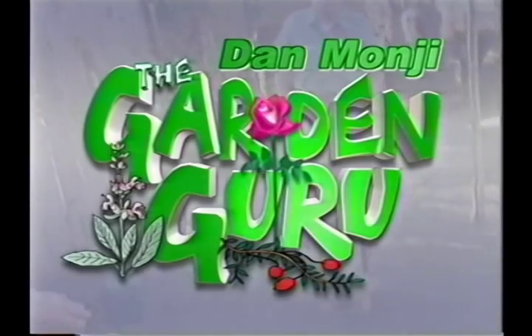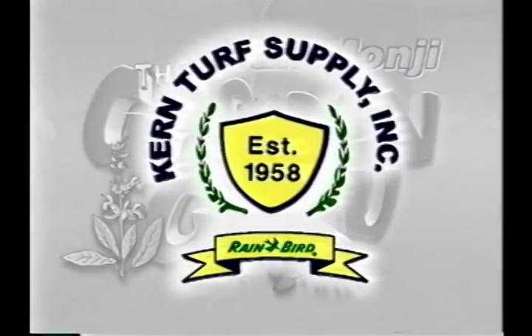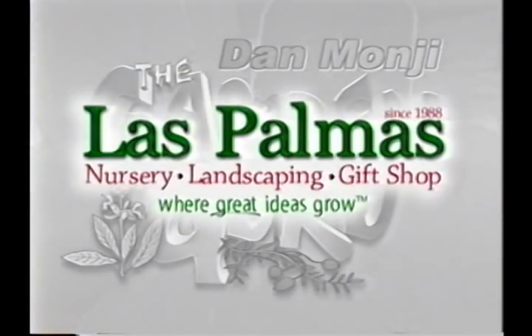Dan Mongey, The Garden Guru, is sponsored by White Forest Nursery, Kern Turf Supply, King Dorr, and Las Palmas Nursery.